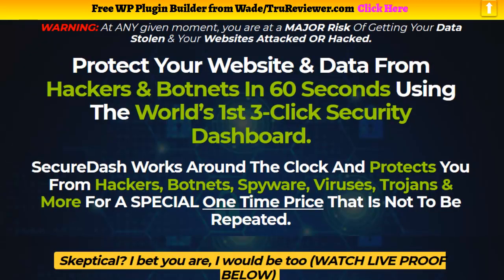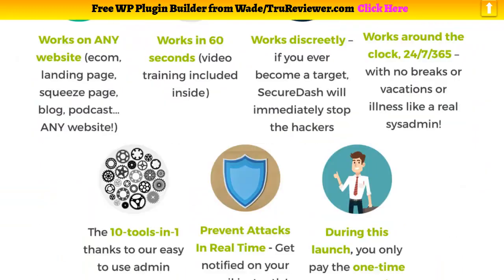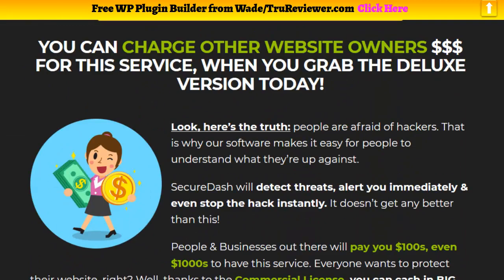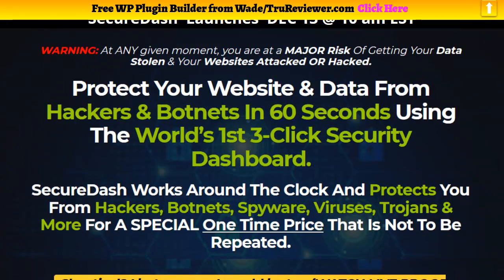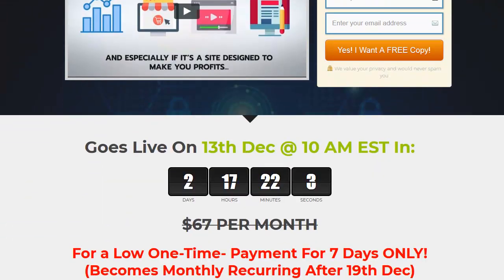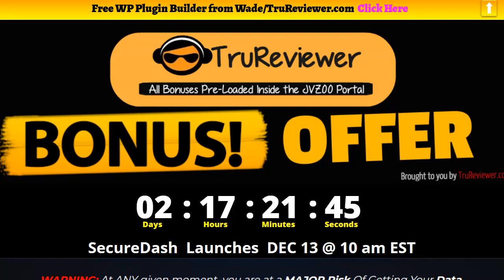So there you go — that's a good breakdown of exactly what SecureDash is. It ends up being a little code snippet you can place on almost any type of website to protect it. I've made a review at TrueReviewer.com where I list all the types of websites it protects and more facts about it. Click the link below to visit the website and check out the full review, or come to this bonus page. If you click on the bonus page even before the launch, you can sign up to win a free copy. And if you do end up buying after the launch, you still get all my bonuses waiting for you inside the JVZoo platform.